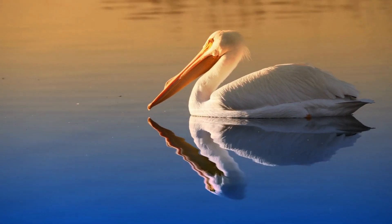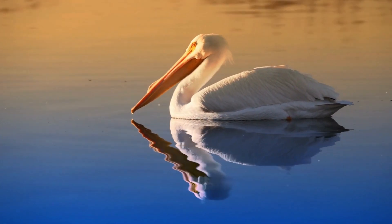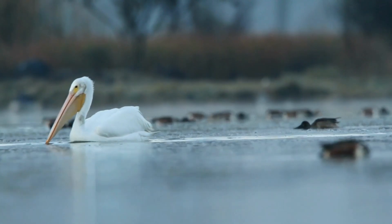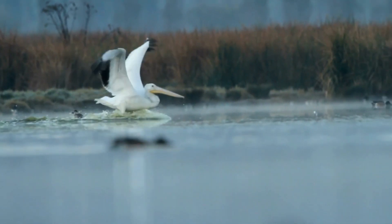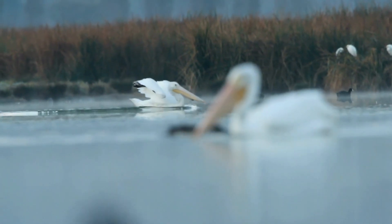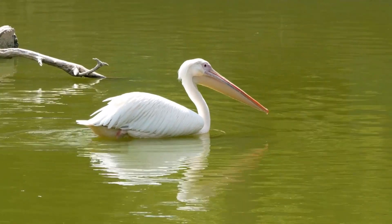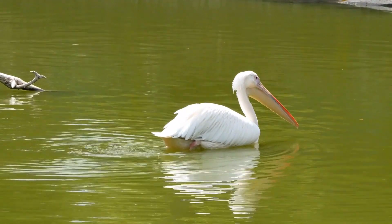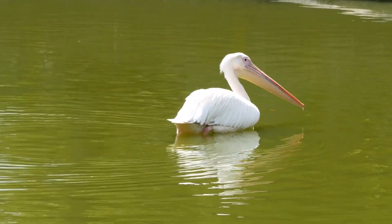Another notable feature of the American white pelican is its impressive wingspan, which can reach up to nine feet (2.7 meters). The bird is able to soar for long periods of time, sometimes covering hundreds of miles in a single day. Despite its size, the American white pelican is surprisingly graceful in flight, with its white wings contrasting beautifully against the blue sky. It is a common sight in wetland areas throughout North America.